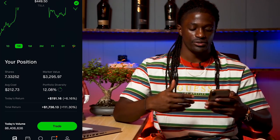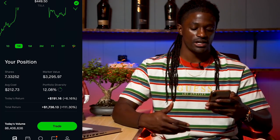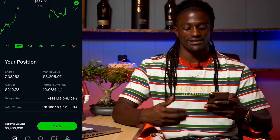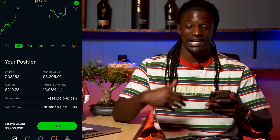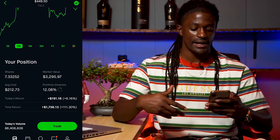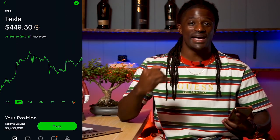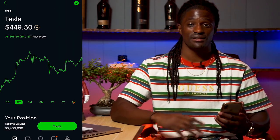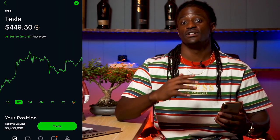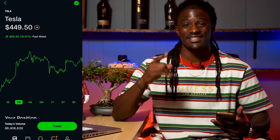My market value is $3,295.97, with my average cost being $212.73, and it's around 12% of my portfolio. Today's return was up $191.16, that's 6%. My total return from Tesla — I have doubled my money, $1,736.13. I don't have a massive position in Tesla, but seven shares is awesome and I can't wait for the news on Battery Day.